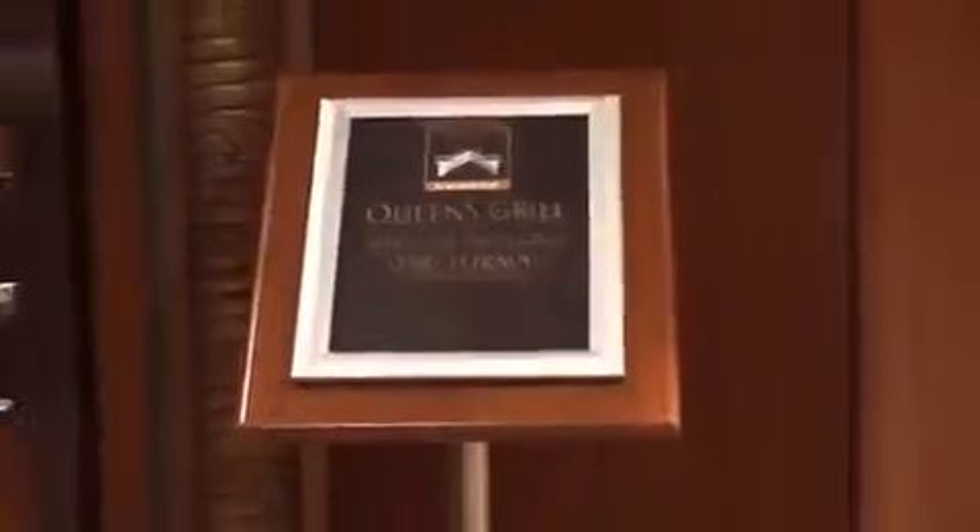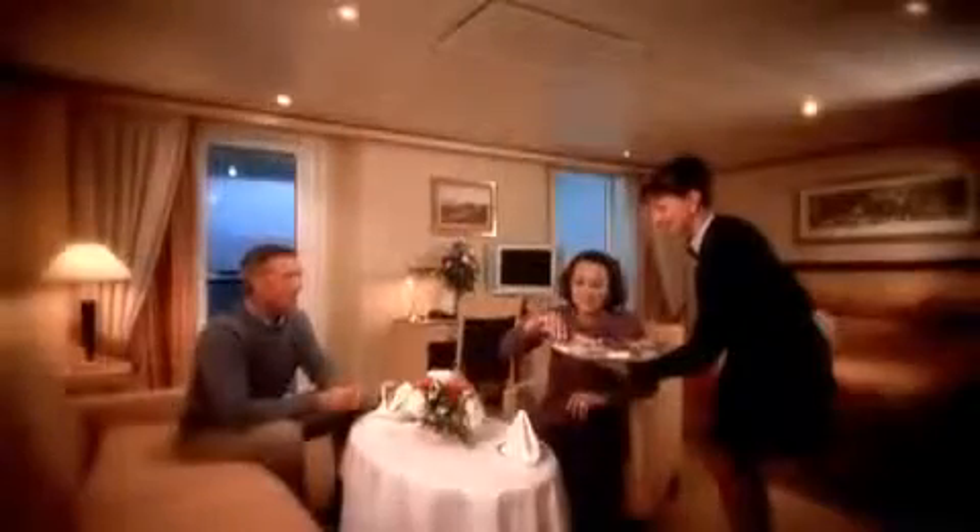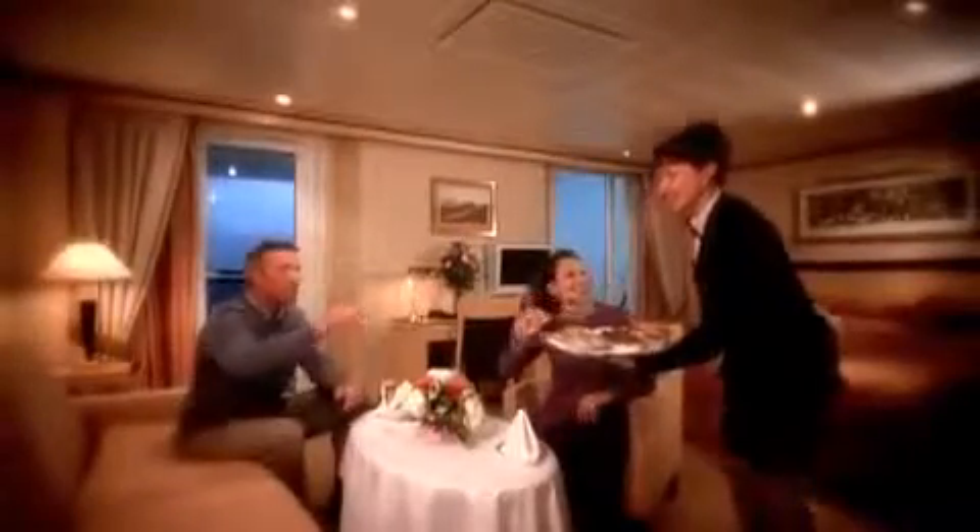It isn't just the exclusivity of it — it's the fact that you start to get to know a number of people around you. Alternatively, guests can order from the full Grills menu to dine in their suite, surely one of the ultimate private dining experiences available at sea.